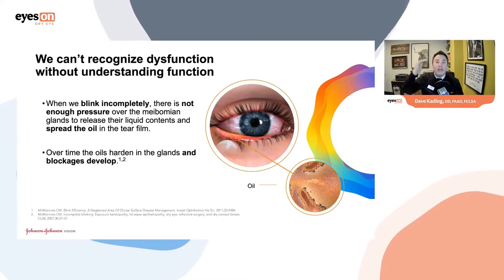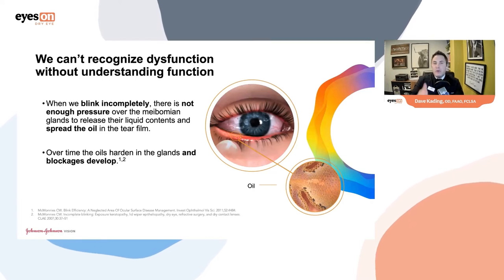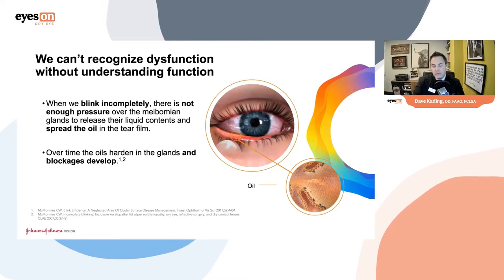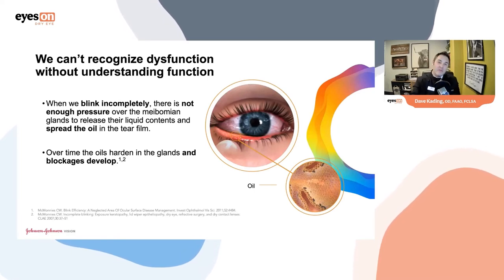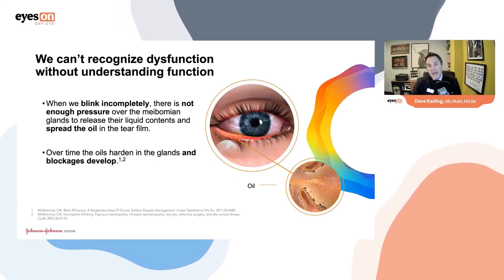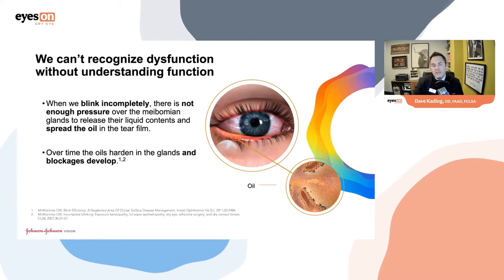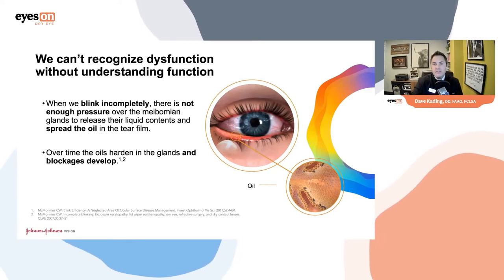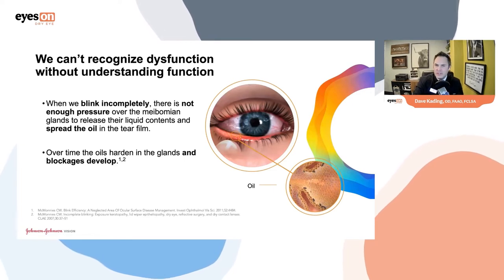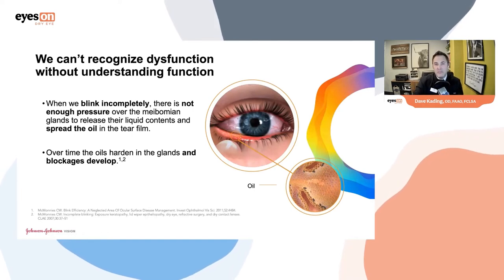A study by Korb and Blackie looked at what number of meibomian glands we need. They assessed that about five or six meibomian glands flowing is what you need, and if you have less, you'll develop symptoms over time. Ideally we want 10 to 15 meibomian glands flowing out of 30 for patients to be fully functional. If they drop below 10, we're in a gray zone questioning whether the ocular surface will get the oil it needs.